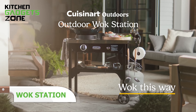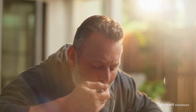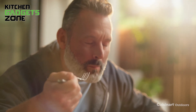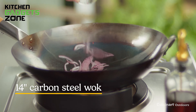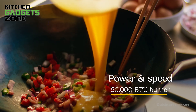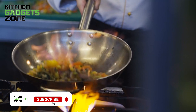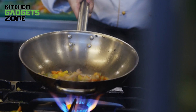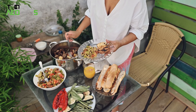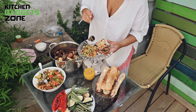If you're looking to elevate your outdoor cooking, the Cuisinart Outdoor Wok Station might be just what you need. This innovative cooking solution brings indoor wok cooking right to your backyard, allowing you to create fast, fresh meals in minutes. With a premium 14-inch hand-hammered carbon steel wok and a powerful 50,000 BTU burner system, you'll enjoy restaurant-quality results at home. Designed for versatility, this station allows you to deep-fry, sauté, boil, sear, and griddle.